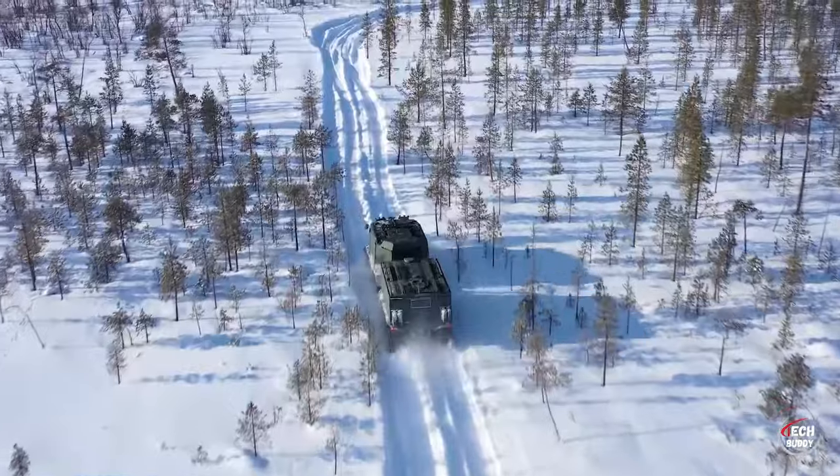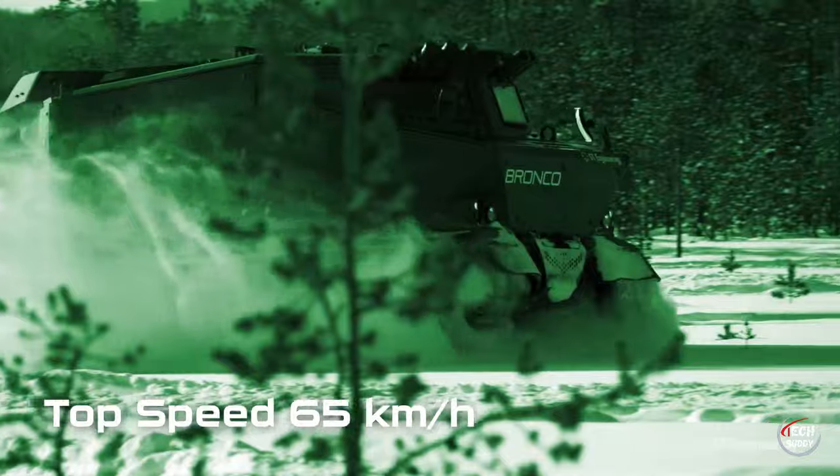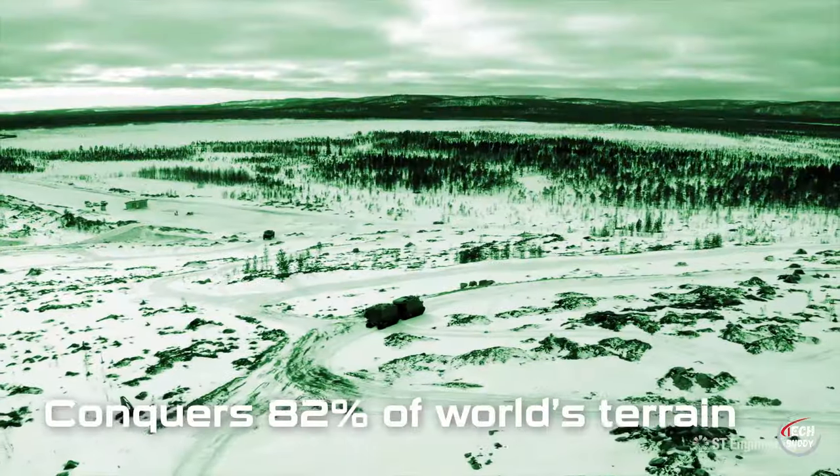The Bronco is not just a vehicle — it's a testament to adaptability and reliability in the face of diverse challenges, making it a standout choice for demanding terrains and multifaceted missions.